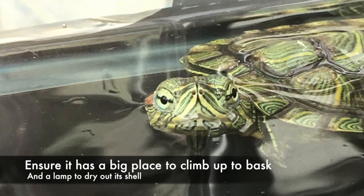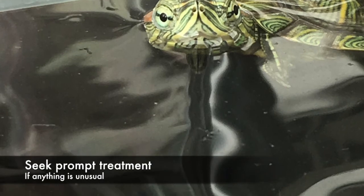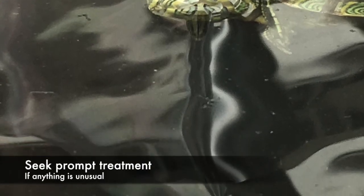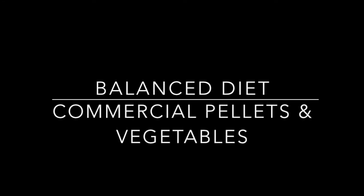Tips to owners: Ensure the terrapin has a big place to climb out to bask and a lamp to dry out the shell. Seek prompt treatment if anything is unusual. Take note of water hygiene, enough drying time, and a balanced diet. For water hygiene, have a filter. Bask in sun for 1 hour every day. A balanced diet is composed of commercial pellets and vegetables.